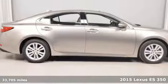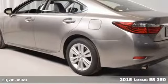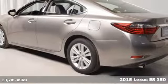It's a 2015 Lexus ES350. Lexus — performance in every detail.